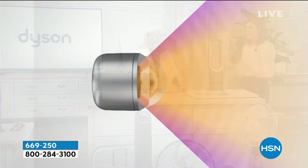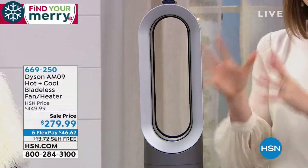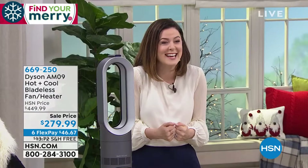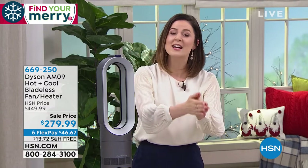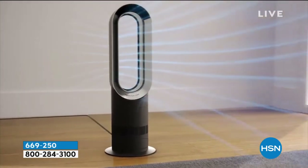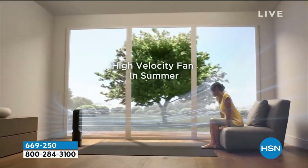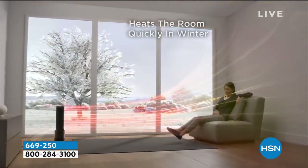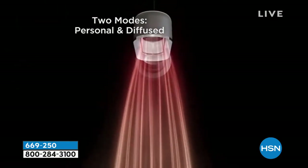Jet focus is my favorite feature on here. There's always somebody in the home who's always chilly — in my home, that's me. With jet focus, you can have that warm air come towards you in an uninterrupted stream of powerful air, instead of going up to the ceiling and wasting energy. That's very unique to this unit, and it works the same way for the fan feature too.